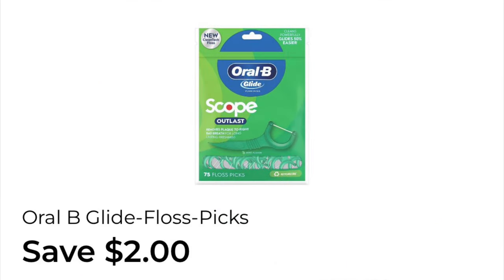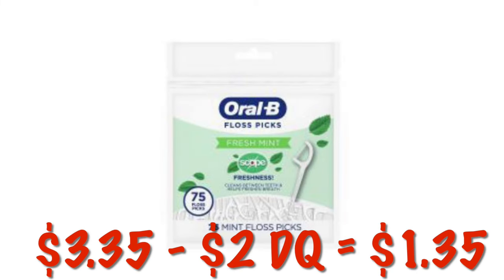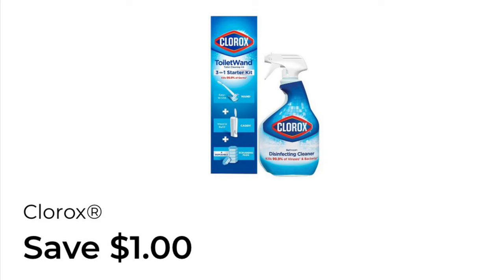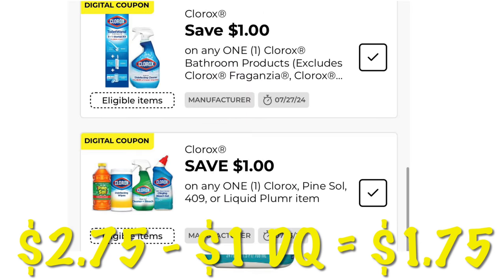We have $2.00 off of Oral-B Glide Floss Picks. We can grab these Oral-B Glide Floss Picks — they are $3.35 — and after that $2.00 digital, we will pay $1.35. We've also got $1.00 off of Clorox Cleaner. We can grab our Clorox Toilet Bowl Cleaner for $2.75, and after that $1.00 digital, we will pay $1.75.